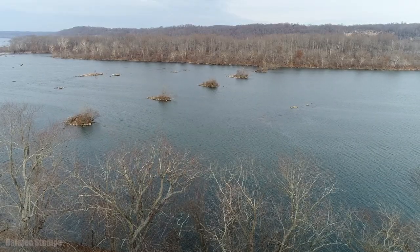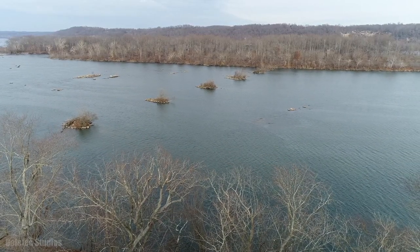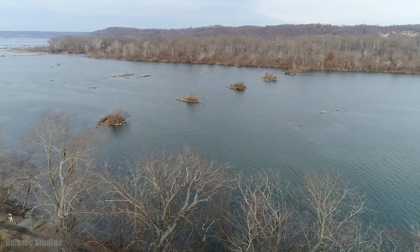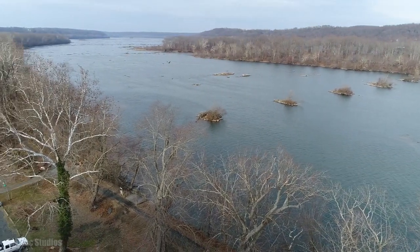The Susquehanna River, named for the Susquehannock Indian Tribe, is the Chesapeake Bay's main tributary river. Stretching from upstate New York to Havre de Grace, the Susquehanna's massive watershed provides nearly half of the bay's fresh water.